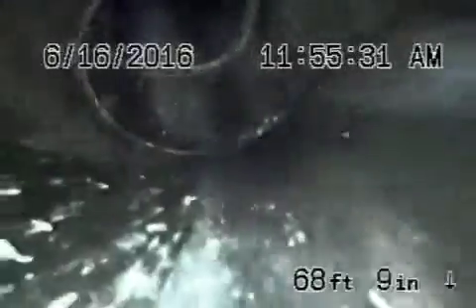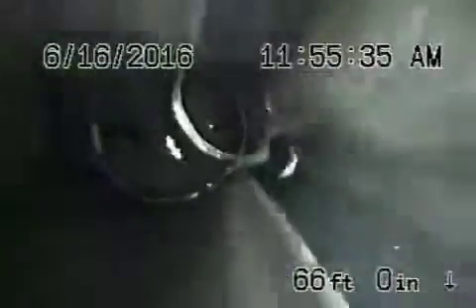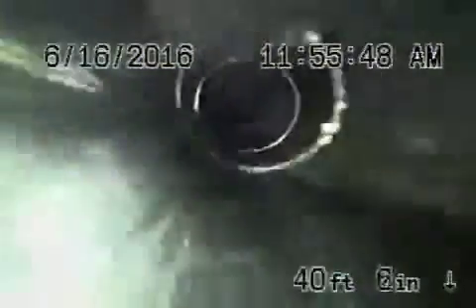Then it comes onto the property to a four-inch ABS plastic pipe for the rest of the way back. This ABS pipe is all in very good condition — it comes through the driveway and then goes under the house. This is the main line that we're able to check, and everything looks pretty good.